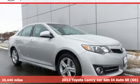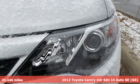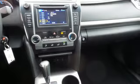Here's a 2013 Toyota Camry. This is a car that demands respect. After all, not many cars have the tremendous history and pedigree of the Camry.